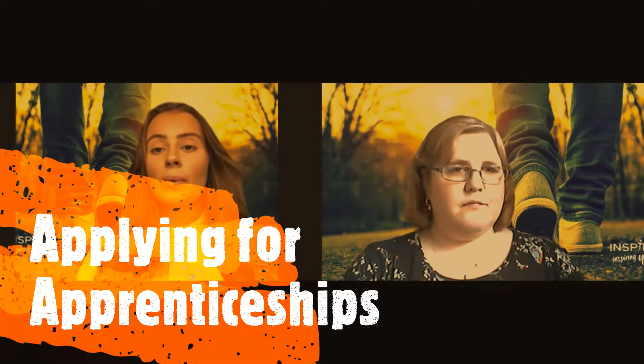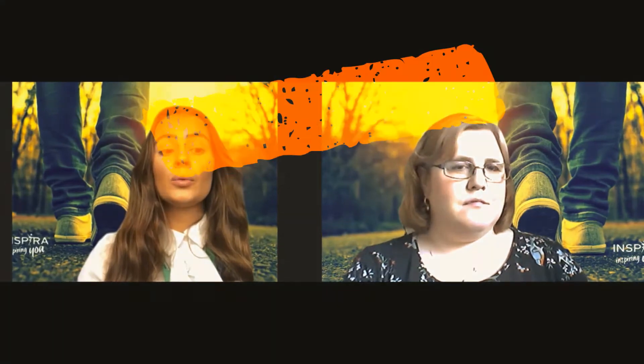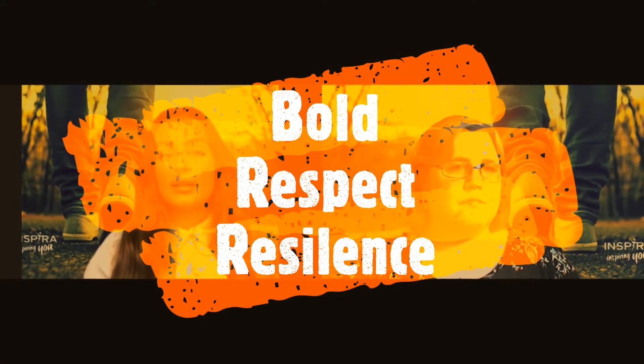When I started to apply for apprenticeships, one of the many things I found challenging was the CV and the application process, as I didn't know how to make mine stand out. My number one tip is to choose your vocabulary carefully. Doing your research is essential so you can understand the values of the company. For example, when I applied for Inspira, I saw that the company values were bold, respect, and resilience, so in my application I included examples of where I had shown these attributes in my lifetime.